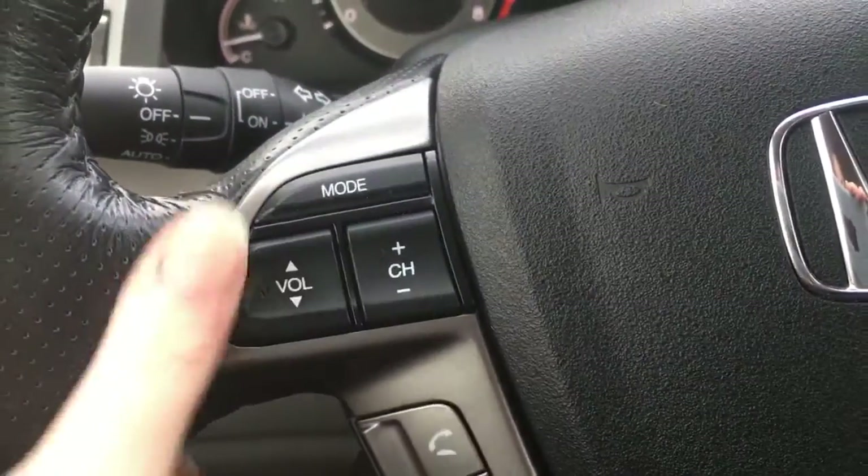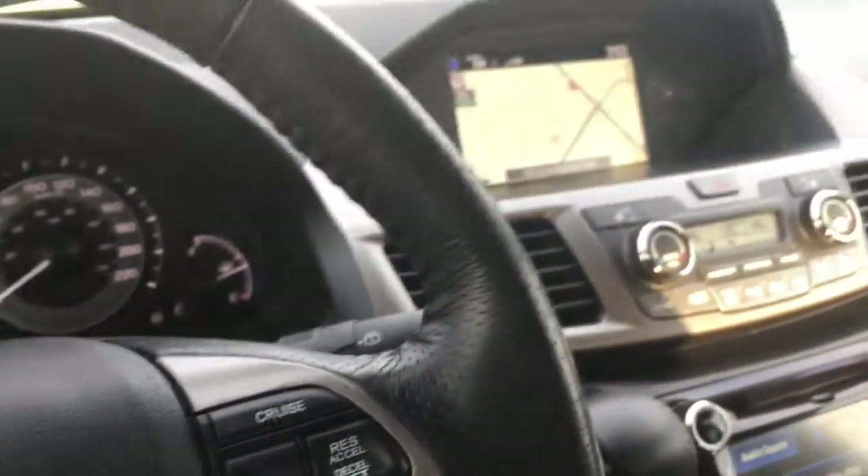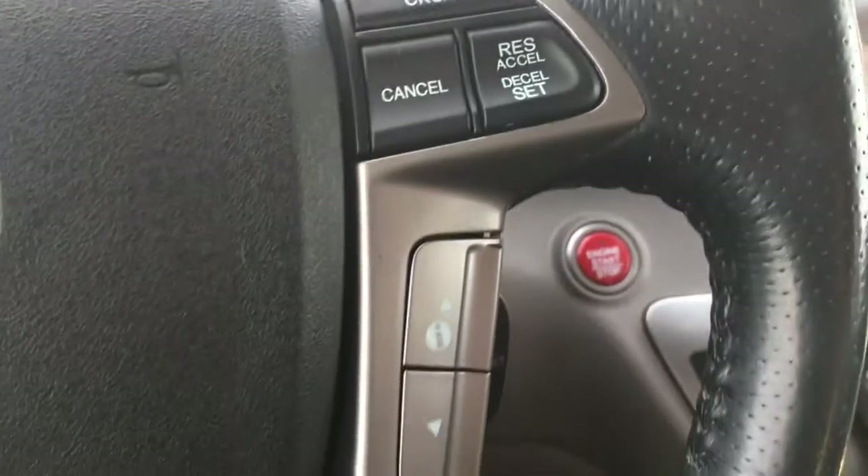On the steering wheel itself we've got our music controls, phone and Bluetooth just below. This one helps control your upper display screen, and over here we have your cruise control buttons — and just below them, with the 'i' for information, that's how you control the center screen.